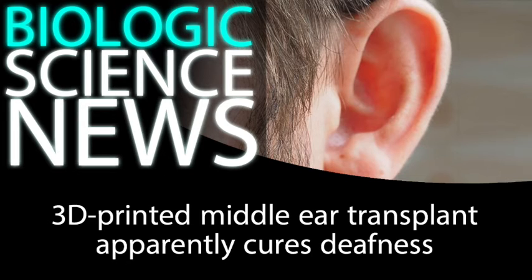That is the immeasurable value that we can create when we combine modern medicine with modern technology.